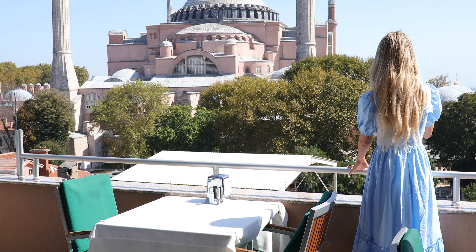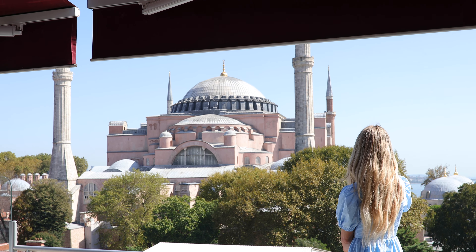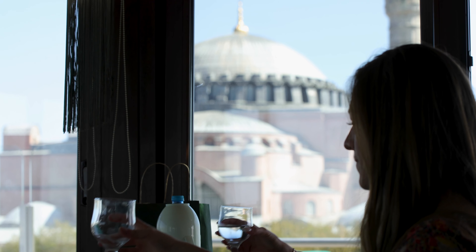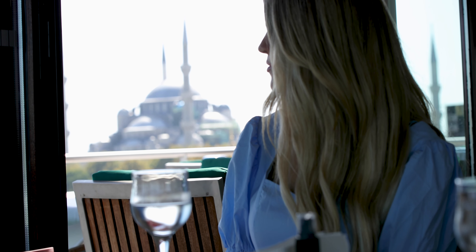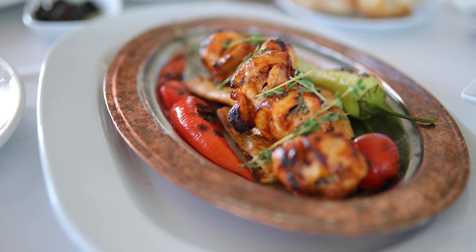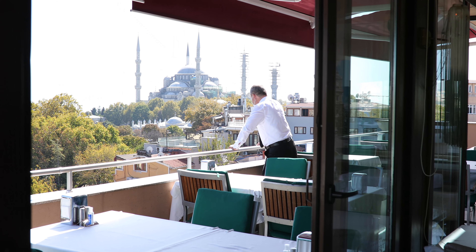Istanbul and Turkey in general is all about the view. The 360 Panorama restaurant is one of the best places to get a view of the Blue Mosque and Hagia Sophia from above. This is a popular restaurant and the food here was good, but the view is what it is all about here.